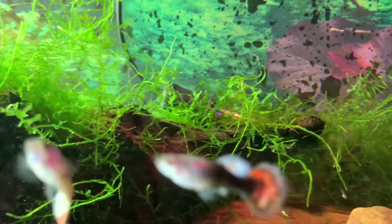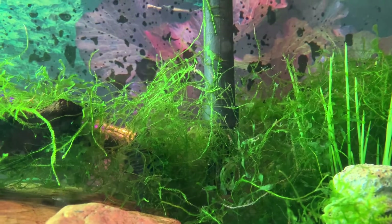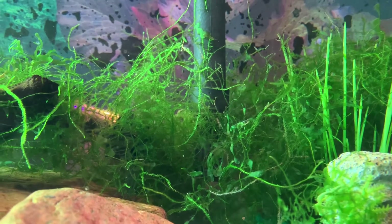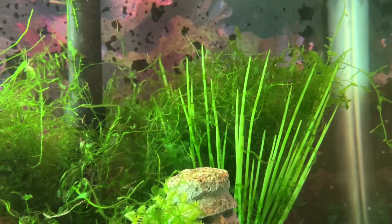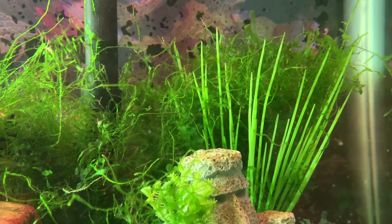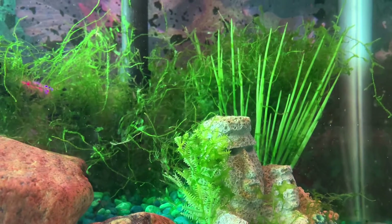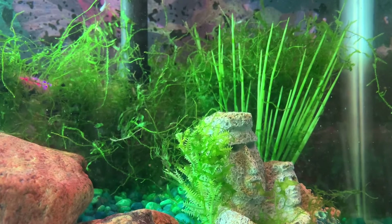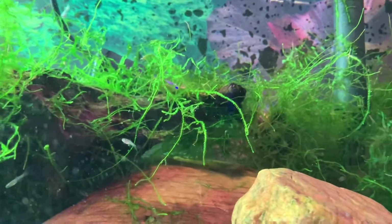Now we're getting more into the Java here. I place it around the intake of the old style filter and it works marvelously. It prevents the fry from getting sucked up, and it also takes a lot of the garbage out of the water — it cleans up the water, basically. To use very simple terminology, it cleans up your water. It transforms the bad stuff in the water and transforms it into food for itself.